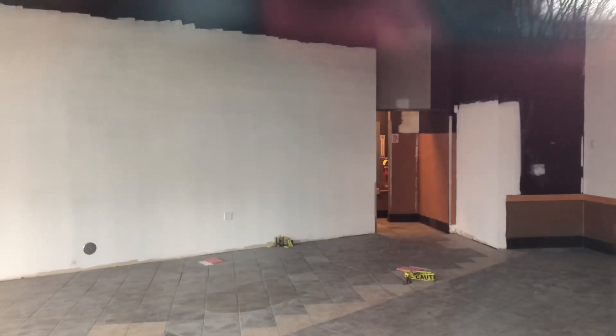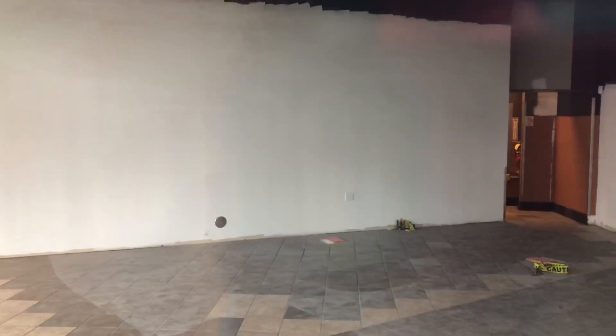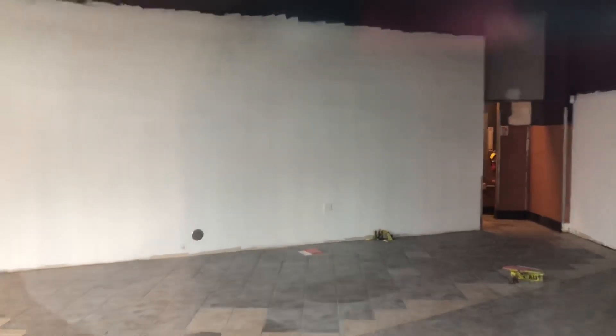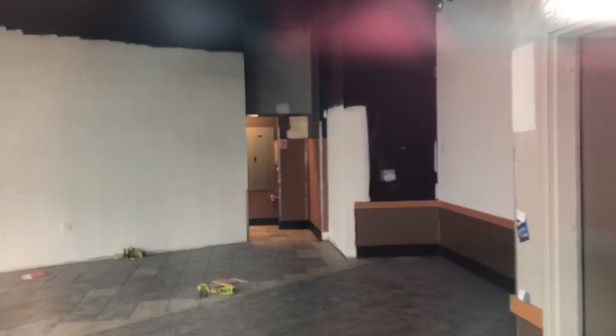The floor looks dusty — it needs to be cleaned. It doesn't look good to me. Again, that's the entry to the kitchen.